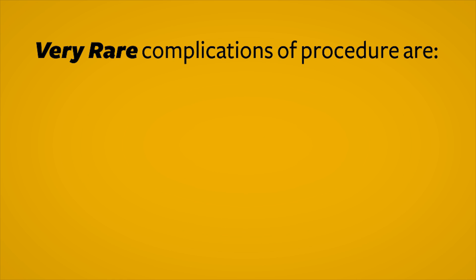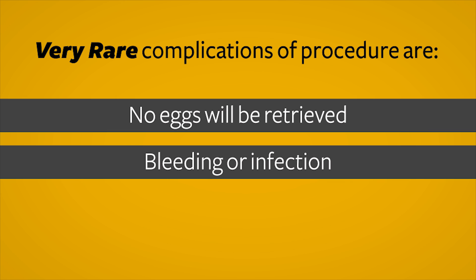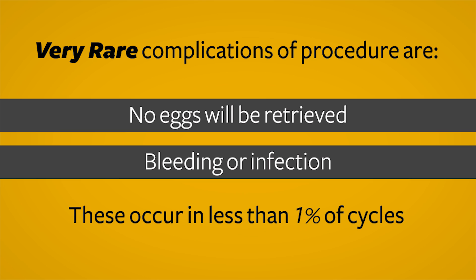Very rare complications of this procedure include no eggs being retrieved, or the development of bleeding or infection from puncture of the ovaries. These complications are rare, occurring in less than 1% of cycles.